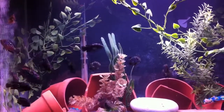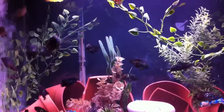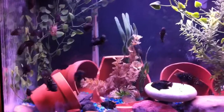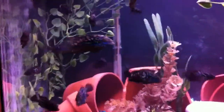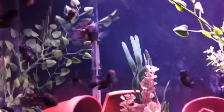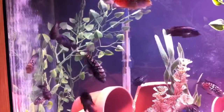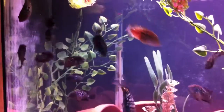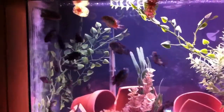This is just one of the tanks with the bigger guys. They've got some really nice color. They want to get fed so they're going a little crazy here.